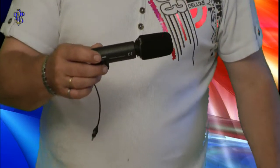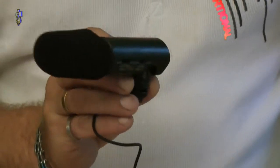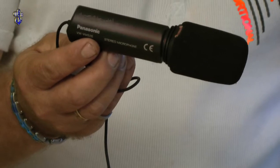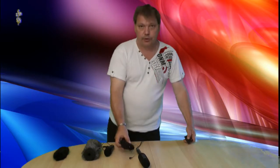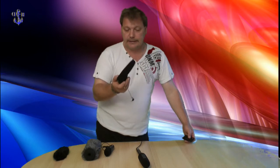Ich zeige euch das mal von Nahen. Also das hier ist das Panasonic. Das ist ein Stereo-Mikrofon. Was die Stereo-Qualität betrifft, bin ich sehr gut damit zufrieden. Dann haben wir hier das Rode Video Mic Pro. Ist eigentlich auch ein sehr gutes Mikrofon von der Verstärkung her. Du hast einmal die Möglichkeit auf minus 10 dB, auf 0 und auf plus 10 dB. Ich selber bin ein bisschen enttäuscht von dem Mikrofon — nicht was die Tonqualität betrifft, sondern die Verarbeitung.